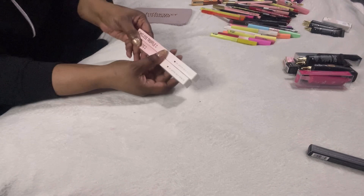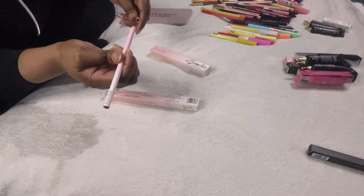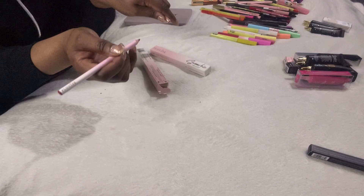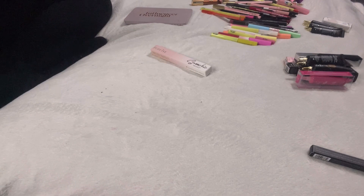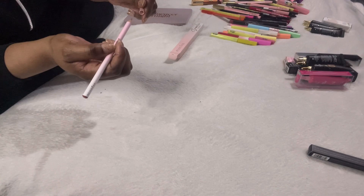Number five is also brand new and unused, so that goes into a giveaway too. These two pencils are in So Dramatic and Timeless Truffle. Opening them up to check if I've used them — it looks like I've swatched So Dramatic, so I'll pass that on to friends and family. Timeless Truffle hasn't been swatched or used, so that can go into a giveaway.